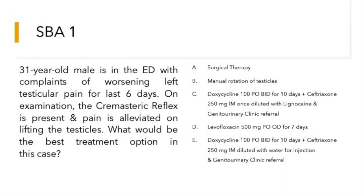There are five options: surgical therapy; manual rotation of testicles; doxycycline 100 mg twice daily for 10 days and ceftriaxone 250 mg intramuscular once, diluted with lignocaine; and genitourinary clinic referral.